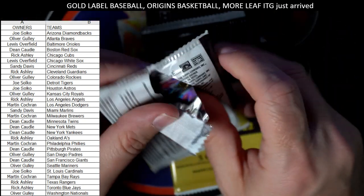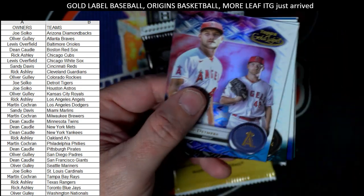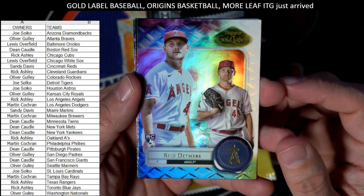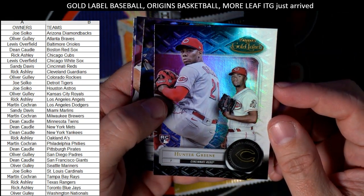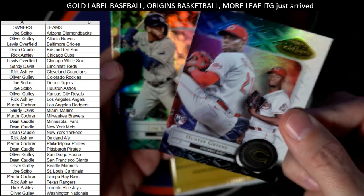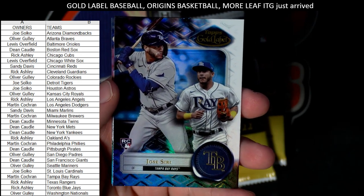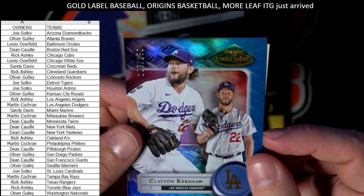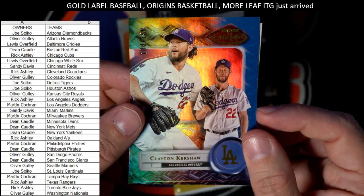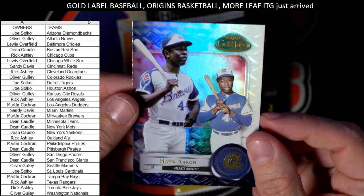Let's see what else we can pull out here — Box 102 is moving, Gold Label 102 is the next one. We got a Reed Detmers rookie card, Angels — going out to Rick. Hunter Green rookie card, Cincinnati Reds, going out to Sandy D. Sandy D, we are a magnet for Hunter Green stuff. Jose Siri rookie card, Tampa Bay Rays, going out to Martin. Then we've got a Clayton Kershaw — number 109 of 150 — Dodgers, Martin, coming your way. Nice Kershaw.